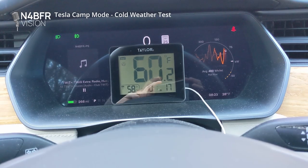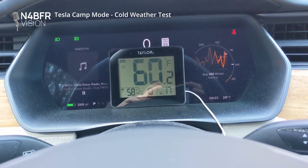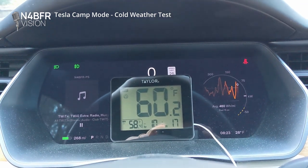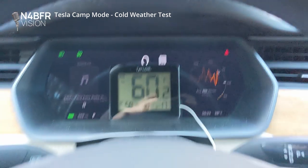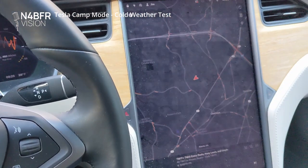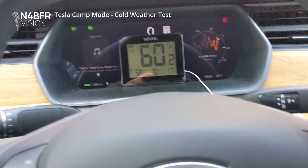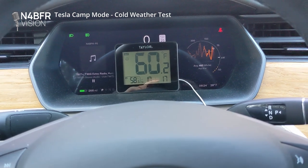We're 12 minutes in on the camp mode test. We have used up three miles of range and the temperature outside remains 28. The temperature inside has now warmed up just a bit to 60. I've done a couple of things to save more energy: I've switched the screen to dark mode to use a little less energy, and I've also broken out my car blanket, so I don't need to run the heat quite as high.